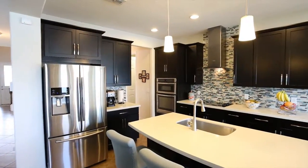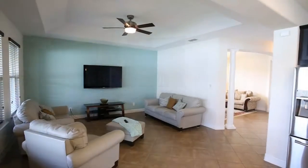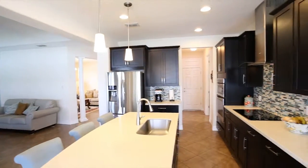Whether you're channeling your inner chef in the all-stainless-steel gourmet kitchen with 48-inch cabinets and quartz countertops, or relaxing poolside at the gorgeous Community Center, you'll feel right at home with this house built with family in mind. Don't miss your opportunity.